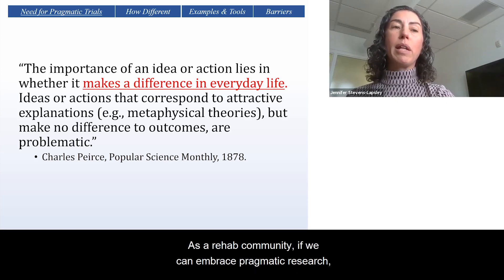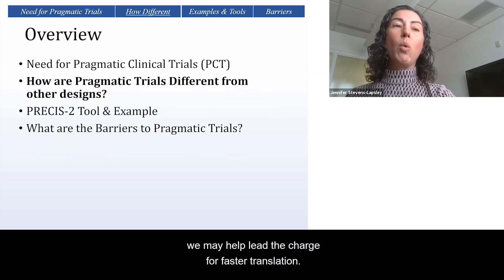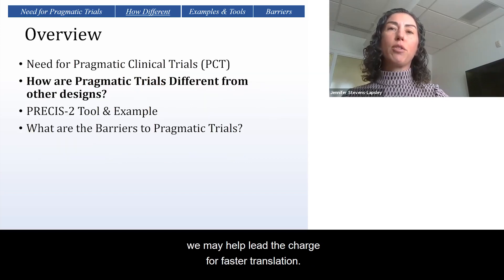As a rehab community, if we can embrace pragmatic research, we may help lead the charge for faster translation.